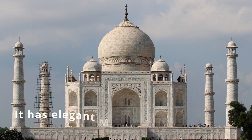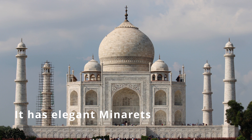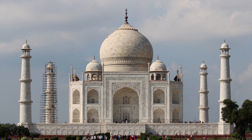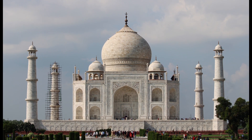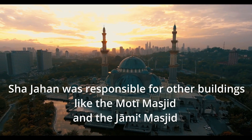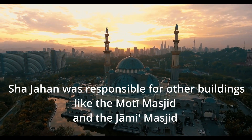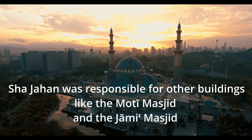Standing gracefully apart from the central building at each of the four corners of the square plinth are elegant minarets. Shah Jahan had an almost insatiable passion for building. At his first capital, Agra, he undertook the building of two great mosques, the Moti Masjid and the Jami Masjid, as well as a superb mausoleum known as the Taj Mahal.